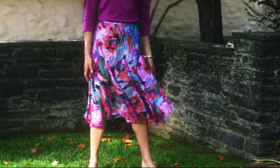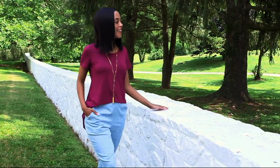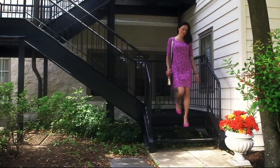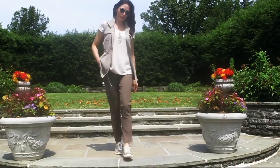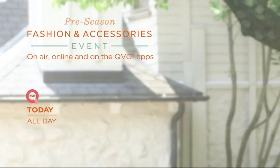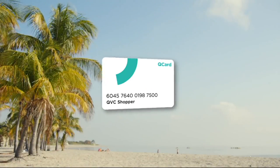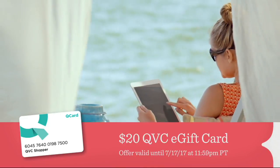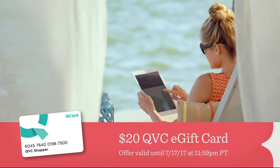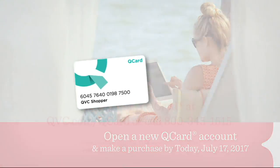It's an event you can really fall for, with select pre-season prices throughout the day — it's never too early to save. Get a head start on building your fall wardrobe and check out the latest from Lisa Rennett during the pre-season fashion and accessories event all day today on QVC. There's even more to love with the QCard — for today only, we'll treat you to a $20 QVC e-gift card when you open a new QCard and make a purchase today.